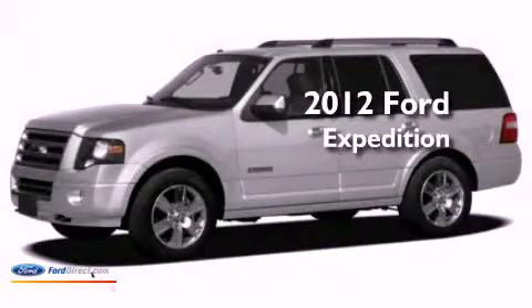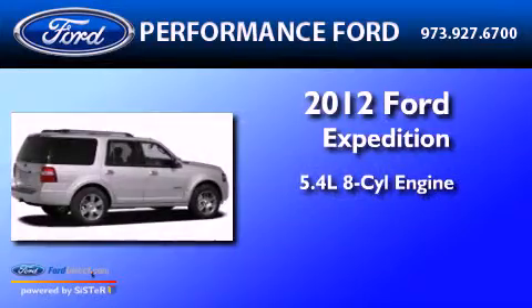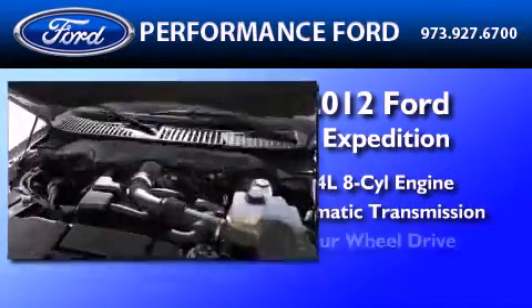This is a brand new 2012 Ford Expedition. It features a 5.4 liter 8-cylinder engine, automatic transmission, and 4-wheel drive.